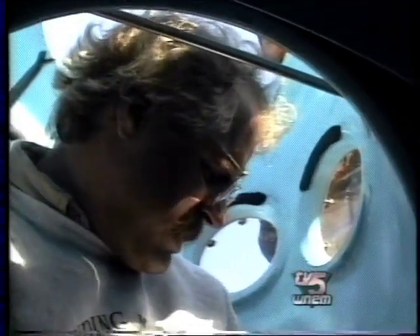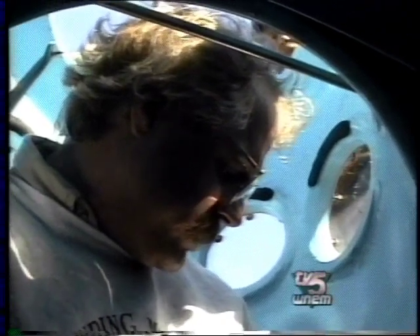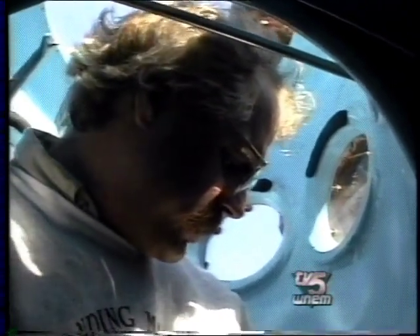Do you even keep track of how many trips you've made in this sub? Me personally? I lost count at 700. I'm closing in on 1,000.